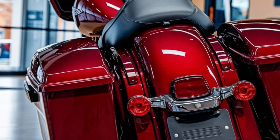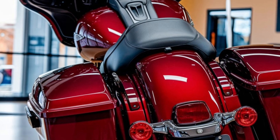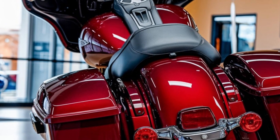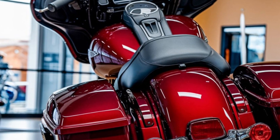Welcome back, riders. Today, we're diving into the iconic world of Harley-Davidson and showcasing one of the most legendary touring bikes out there — the 2025 Harley-Davidson Street Glide.